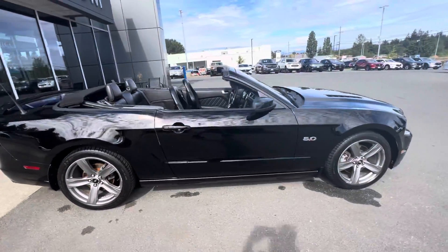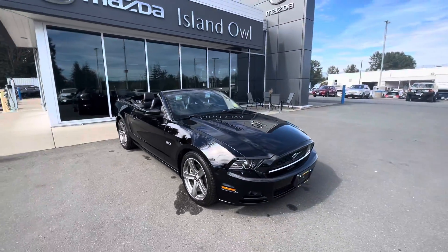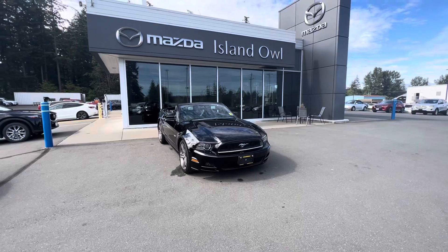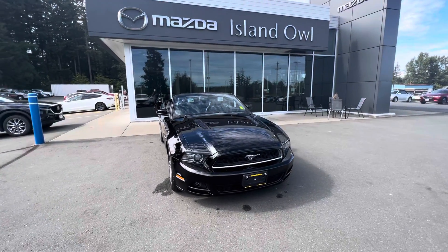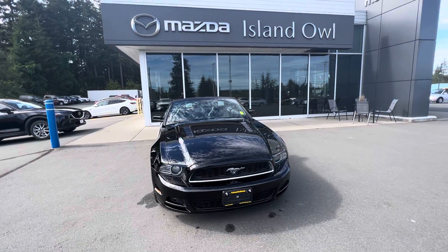Come on down to Island Owl Mazda and take advantage of summer while it's here — get into your new 2013 Mustang GT. Have a great day, guys. Give us a call at 250-914-1695, or stop on by at 2280 Island Highway in Campbell River. Thank you.